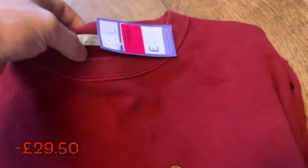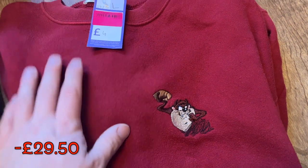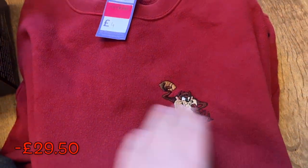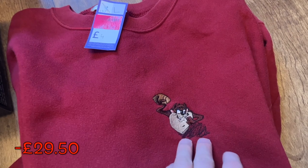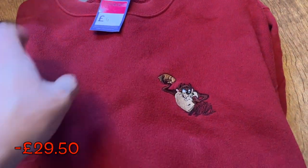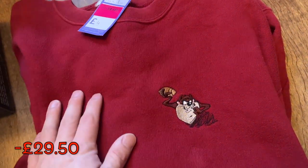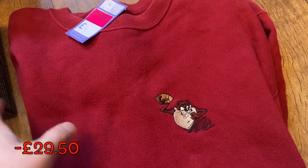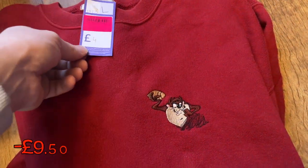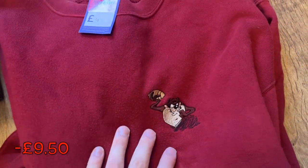We're going to start off with the St. Michael's Marks and Sparks pullover jumper. I only paid £4 from Cancer Research. Very nice, my size — so if it's not worth too much, I'll probably keep it. It has got a nice embroidered Tasmanian Devil on the chest. It's a really nice deep red. I should be able to get at least £20 plus postage for that, maybe a little bit more.